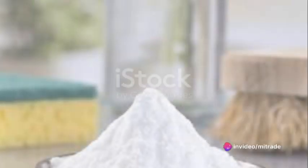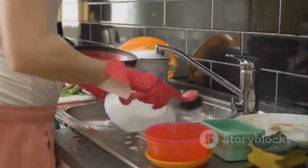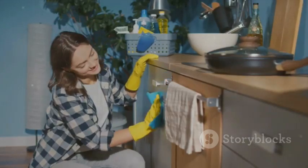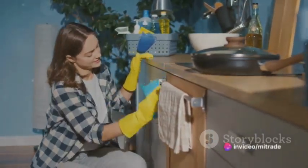The kitchen is no exception when it comes to natural cleaning. For dishwashing and cleaning kitchen surfaces, a mixture of baking soda and salt works wonders. This combination not only cleans effectively but also ensures safety for your health and the environment.